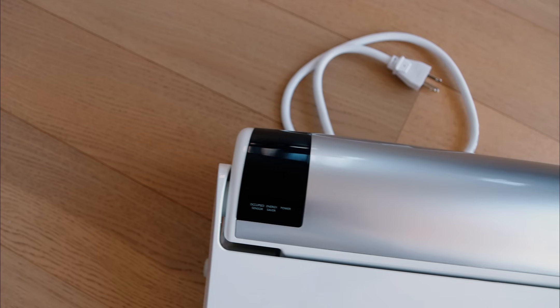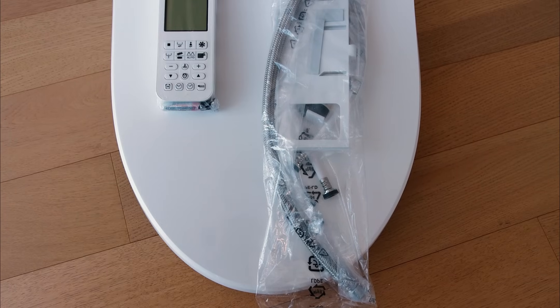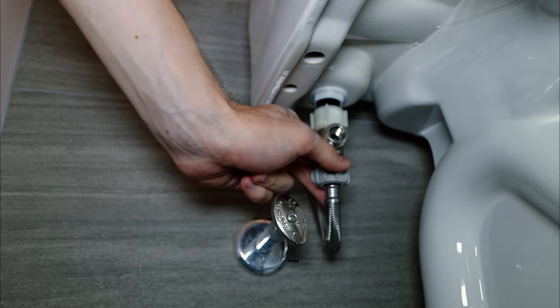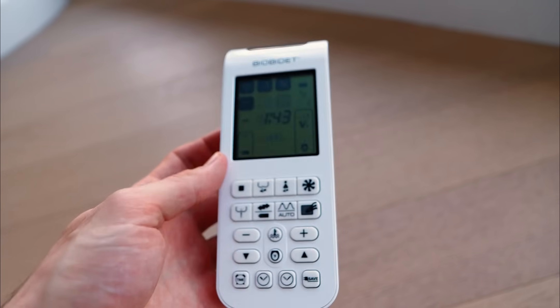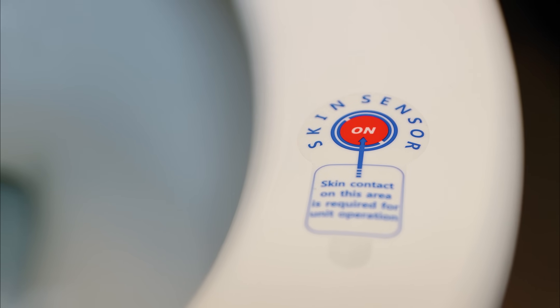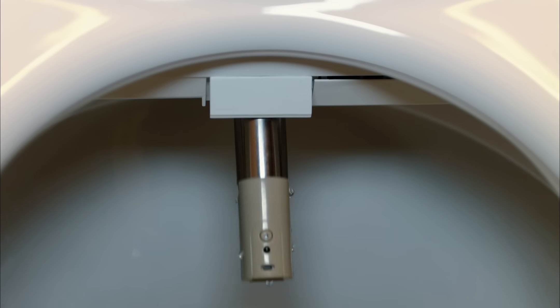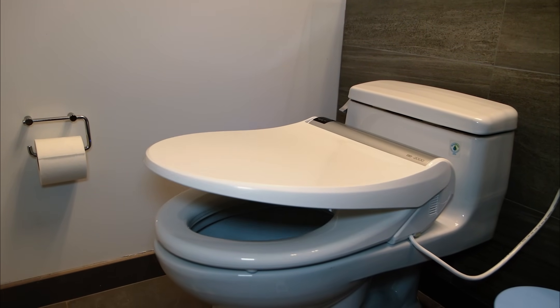If there's one purchase I can confidently call a game-changer, it's the electronic bidet that's been a staple in my bathroom for over two years. Installation is a breeze, hooking up to the cold water line in no time, and it's all controlled by a remote. With multiple settings tailored for different preferences, including the luxury of heated water and a warm seat — a must-have for the colder months — this gadget effectively replaces the traditional bidet, all while conserving precious bathroom space.